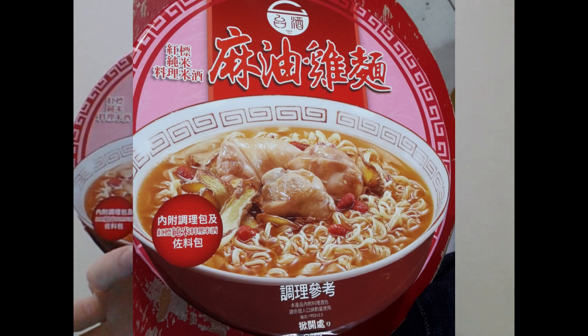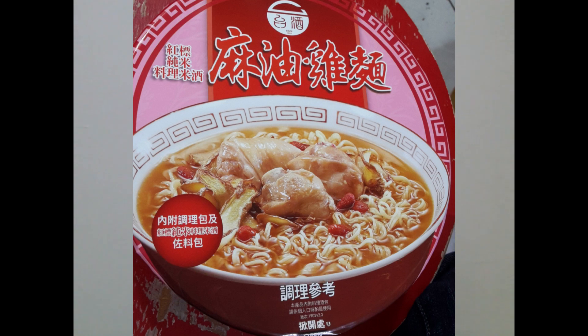Let me introduce you guys to this. The packaging is red and pink, and you have a bowl full of chicken soup — three pieces of chicken, some slices of ginger, the noodles of course, and then those little red things, which are wolfberries. You'll frequently find those in traditional Chinese medicinal soup. If you come to Taiwan or go to China — really anywhere in the Sinosphere in Asia — you'll definitely find this at a hot pot restaurant.